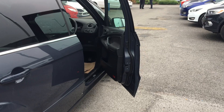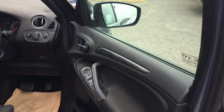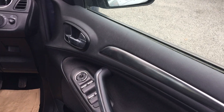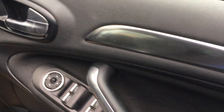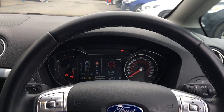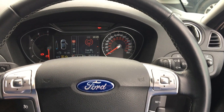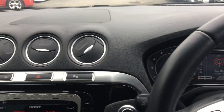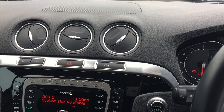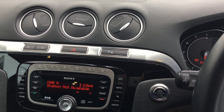Also got cruise control on there, front and rear parking assist, and heated windscreens with heated wash jets for those cold days. Got front and back electric windows, a very nice display with all our controls on the leather steering wheel. Also got automatic wipers and headlights for your convenience, and we've got the solar reflect windscreen.